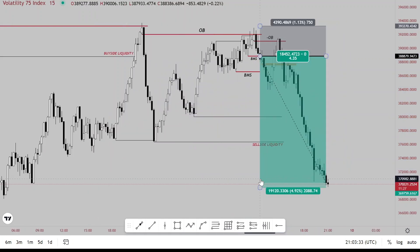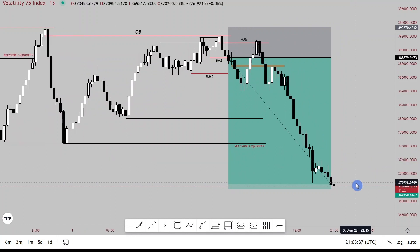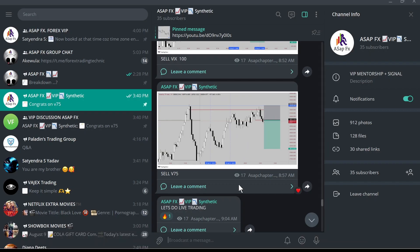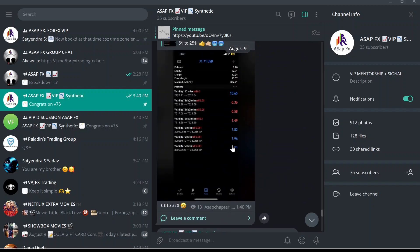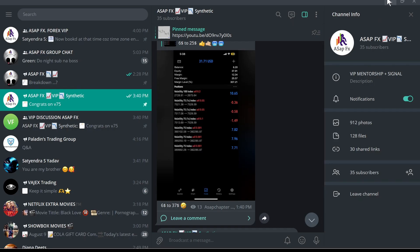I was able to grow a six-dollar account to thirty-seven dollars with this trade. This was also coupled with another signal, and then this hundred — crazy, crazy results.